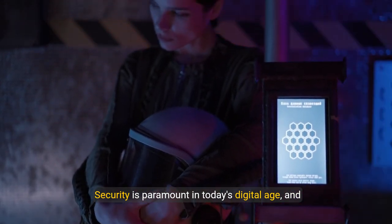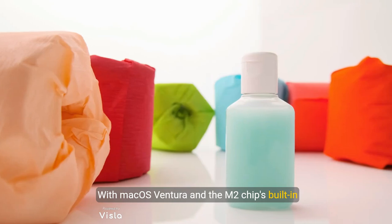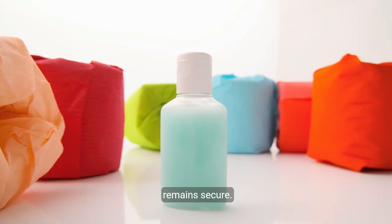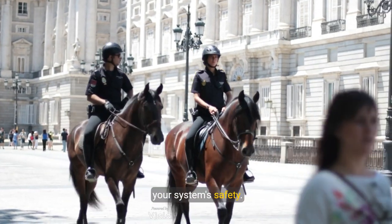Security is paramount in today's digital age, and the Mac Mini doesn't disappoint. With macOS Ventura and the M2 chip's built-in protections against malware and viruses, your data remains secure. The next-generation secure enclave further enhances your system's safety.